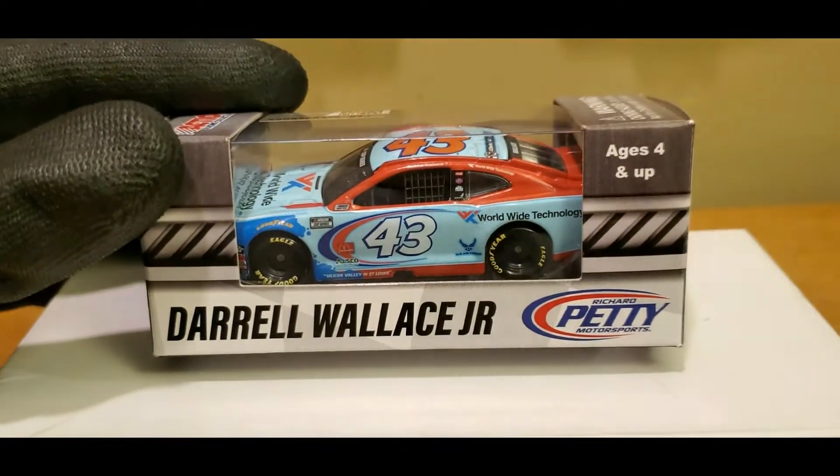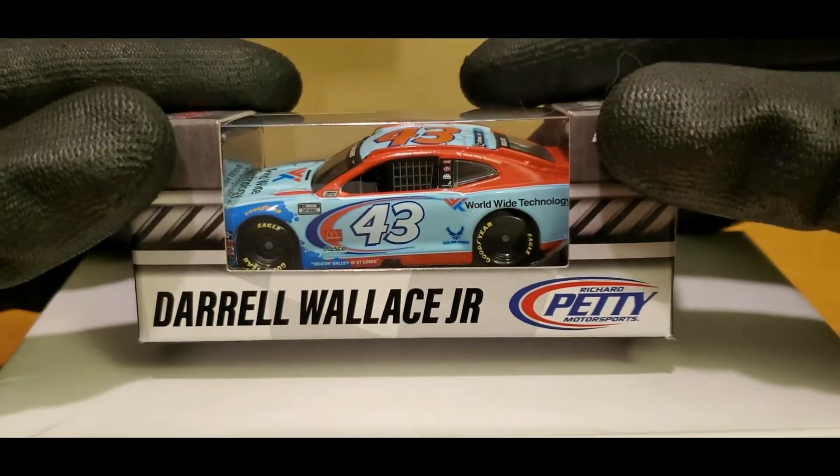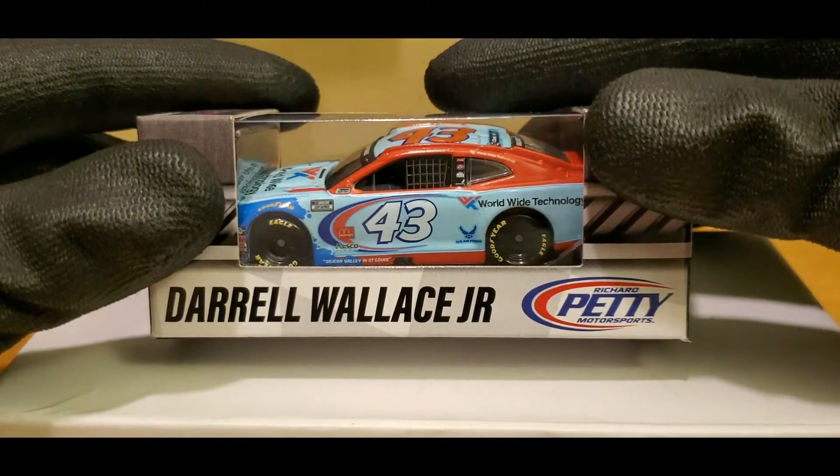You're probably wondering, what the hell does WWT mean? Well, I like my acronyms, but that stands for Worldwide Technology, also the official sponsor for Gateway, which they renamed to Worldwide Technology Raceway.